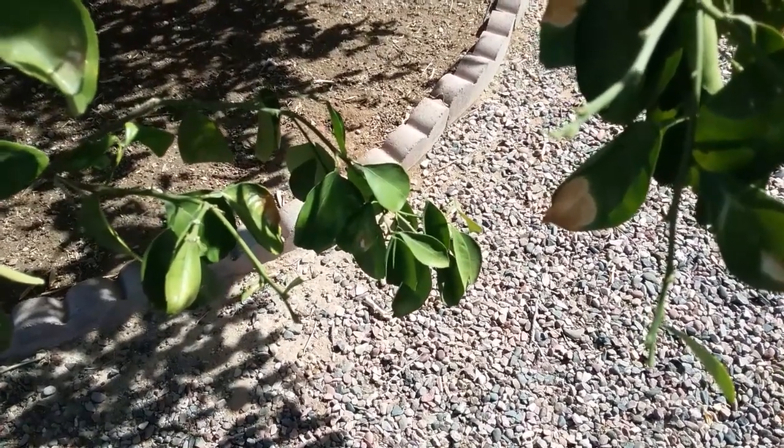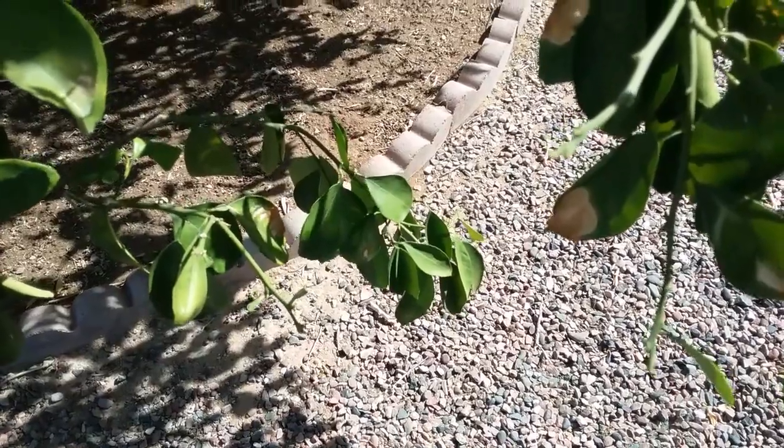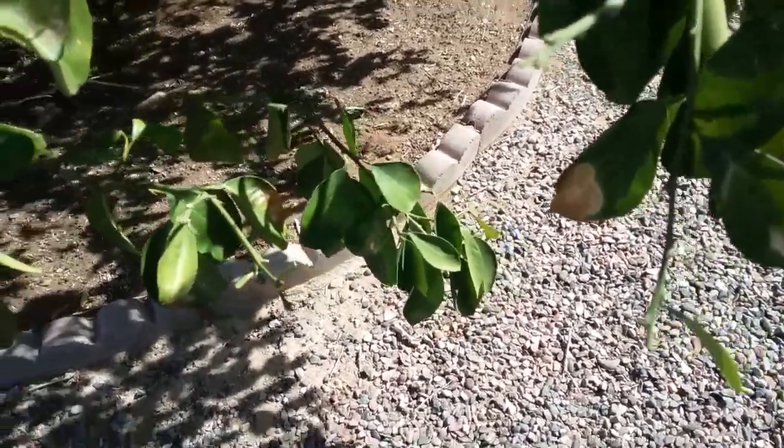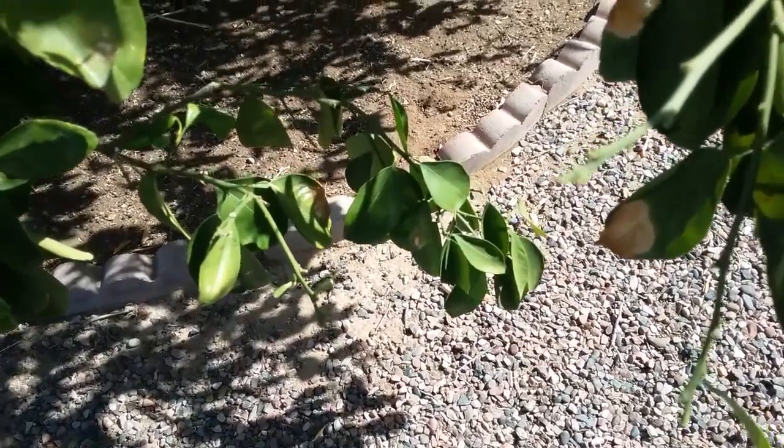Hi, this is Warner with Warner's Tree Surgery. I'm out in Sun City today and I believe this leaf here has been attacked by the leaf miner.